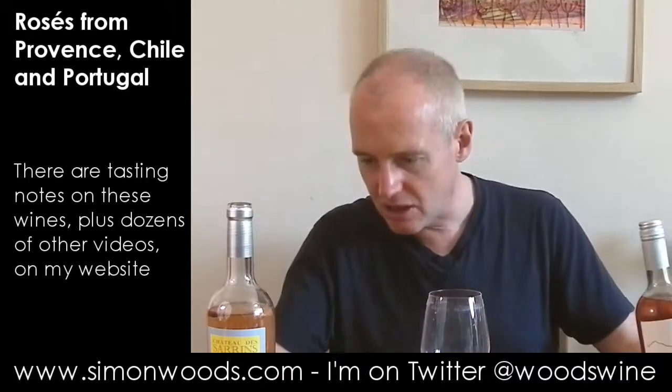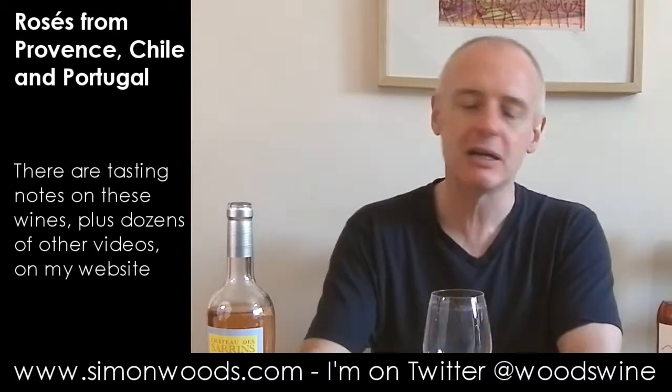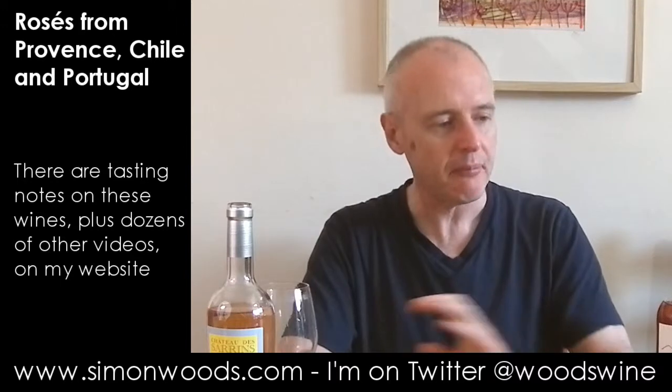Alcohol-wise it's 13.5% versus 12.5%. It smells like it's going to be a juicier, richer wine but maybe not as classy. It's ever so slightly medicinal. I like that sweet strawberry cordial character in small amounts, but here maybe they've just got it a little bit too prominent — good, but not great.